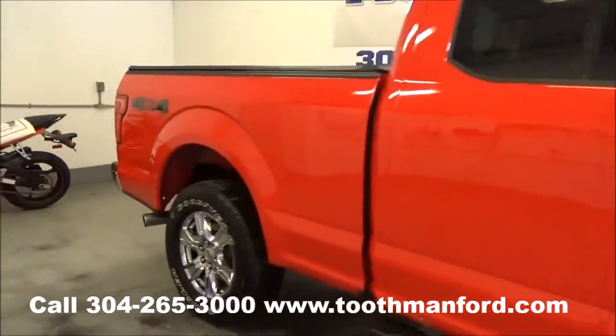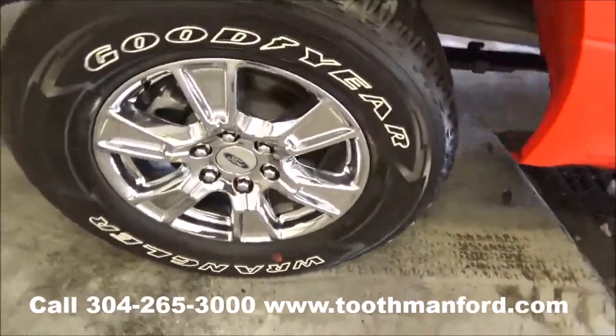Tires and wheels are in excellent condition. Clean Autocheck. One local owner.